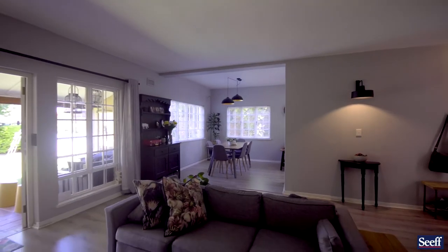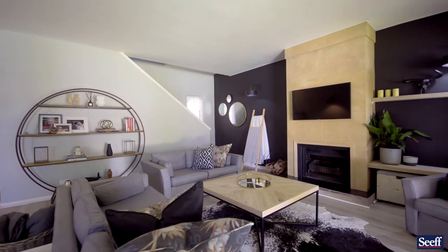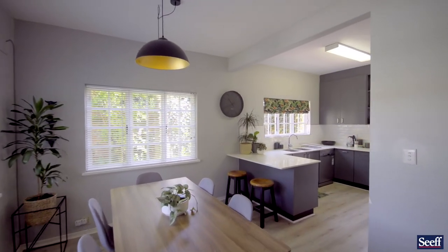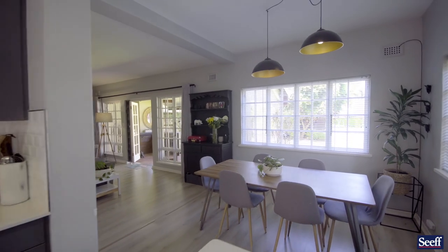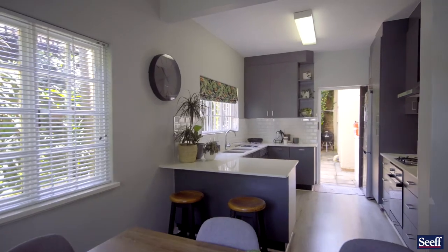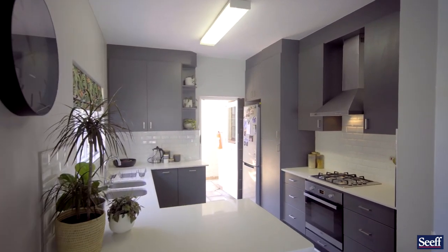More importantly, people these days often want to move into a home which doesn't need lots of work. This home has been beautifully decorated — it is on point in terms of being trendy — and the open plan living is of course the way we prefer to do things these days. The kitchen is modern; some would call it designer.